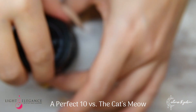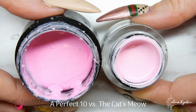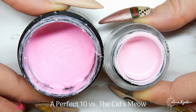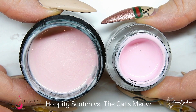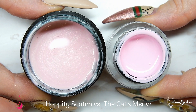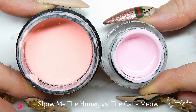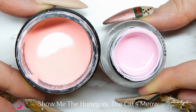Here we have Perfect 10, which has a little bit of shimmer and is a little bit darker than Cat's Meow. They're definitely comparable but not similar at all — Cat's Meow has a lot more cold tones in it. Next up is Hoppity Scotch, which also has a little shimmer and is more towards the new type of pink; Cat's Meow has a little more pop. We also have Show Me the Honey, which is more towards peach than pink, but it's a nice comparison to show just how pink Cat's Meow actually is.